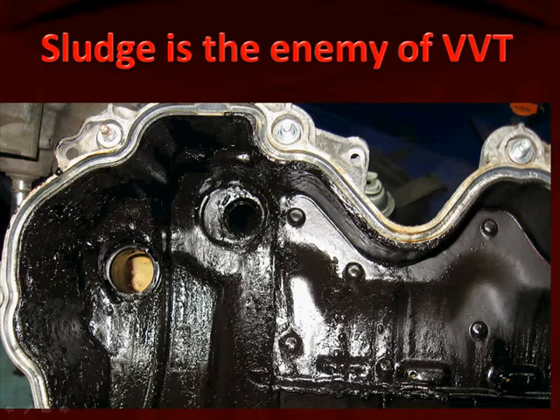The number one enemy of any variable cam timing or any variable valve timing system is sludge that builds up in the engine.